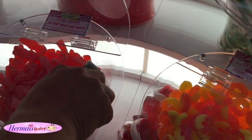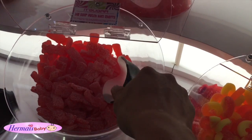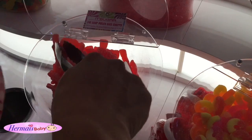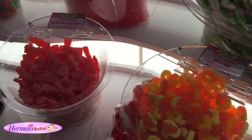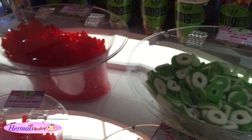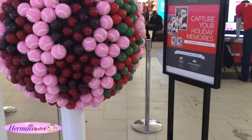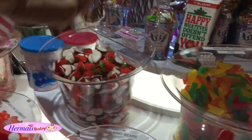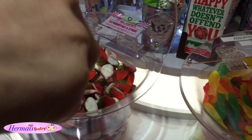Ooh, some of them! You want this? Sour Patch Kissed Cherry! Let me get this! I'm gonna try some of them! Ian, look at this one! I don't think that's real, Ian! Oh, that looks good! Strawberry and cream!